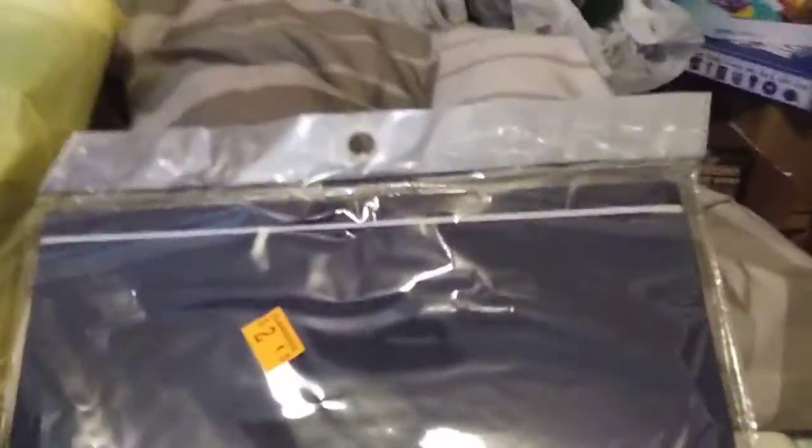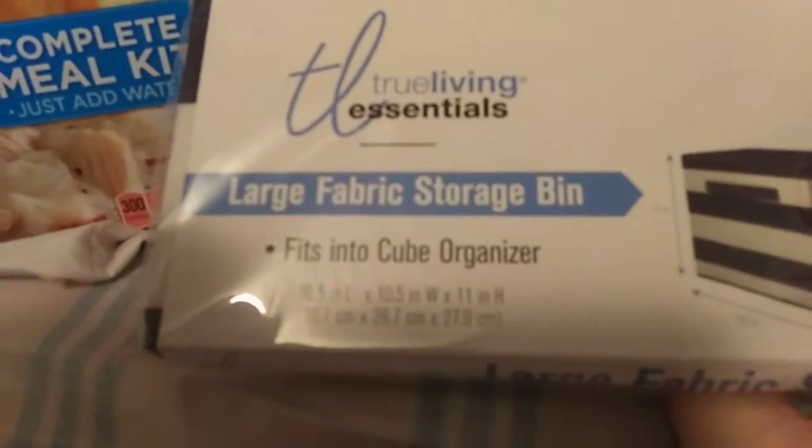First item was the True Living Large Fabric Storage Bins. I love these things, especially with my video games and all that. Oh, I know you can put those right beside your bed — that's a good idea for the future. I bought six of these, about $1.80 each.